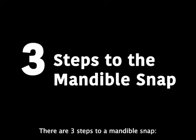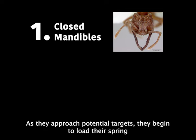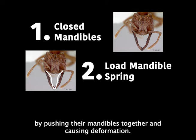There are three steps to a mandible snap. Worker ants will close their mandibles as they walk around. As they approach the potential target, they begin to load their spring by pushing their mandibles together and causing deformation. Finally, when one of these mandibles feels their target, it unleashes the snap.